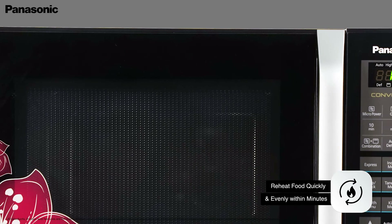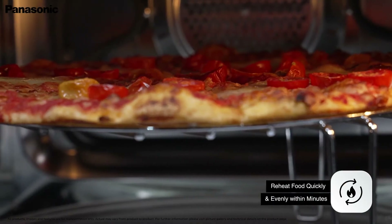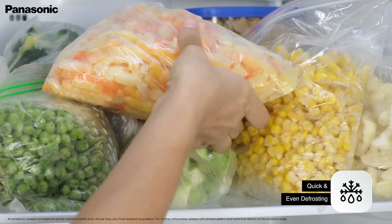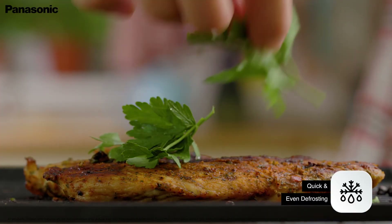Reheat food fast and evenly, retaining the same taste and flavours of the leftovers from last night's dinner. Thaw food in minutes without spoiling the texture of the food with the convenient push of the defrost button.